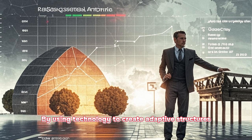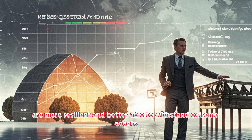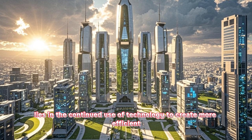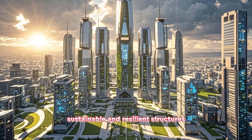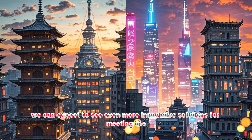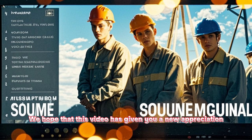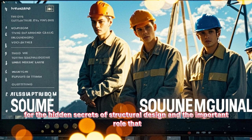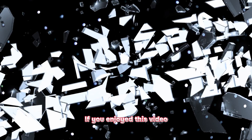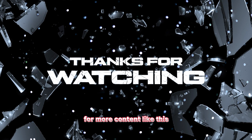By using technology to create adaptive structures, engineers can develop structures that are more resilient and better able to withstand extreme events. Overall, the future of structural design lies in the continued use of technology to create more efficient, sustainable, and resilient structures. As technology continues to evolve, we can expect to see even more innovative solutions for meeting the structural challenges of the 21st century. We hope that this video has given you a new appreciation for the hidden secrets of structural design and the important role that structural engineers play in our society. If you enjoyed this video, please hit the like button and subscribe for more content like this. Thank you for watching.